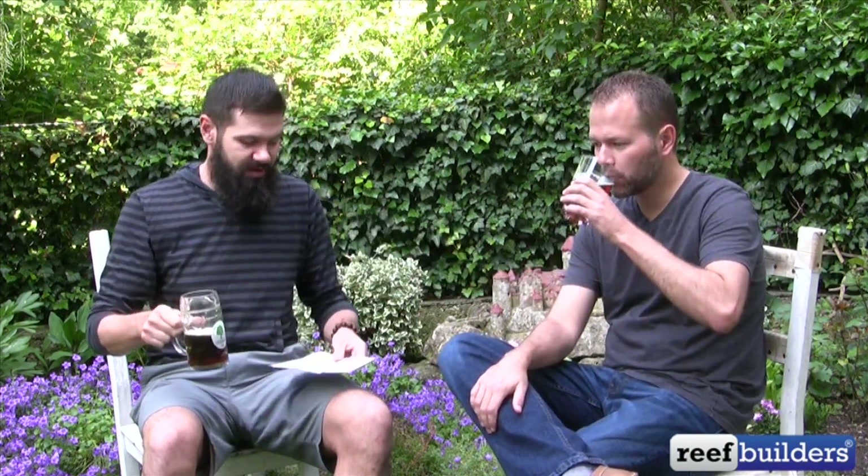Hi, it's Jake Adams here from Reef Builders in Nuremberg, Germany. We've got Mark Vander Waal. We're just wrapping up our coverage of Interzoo 2014.